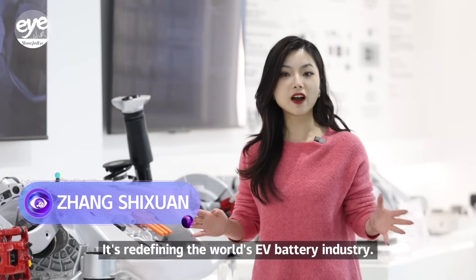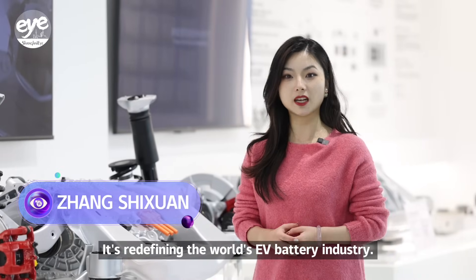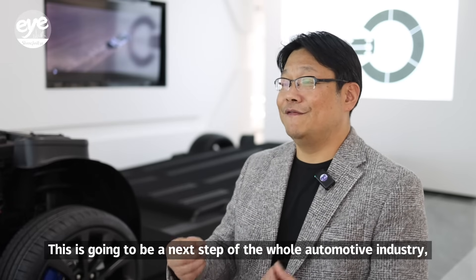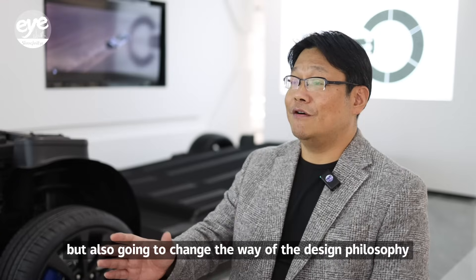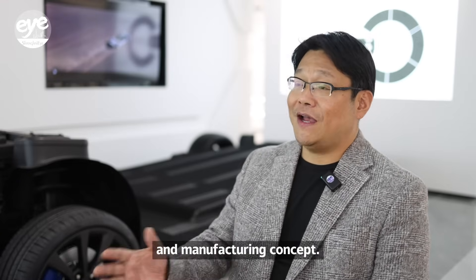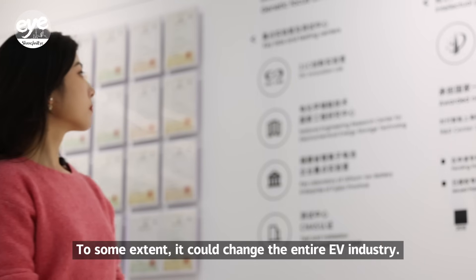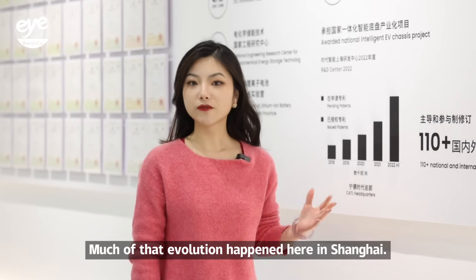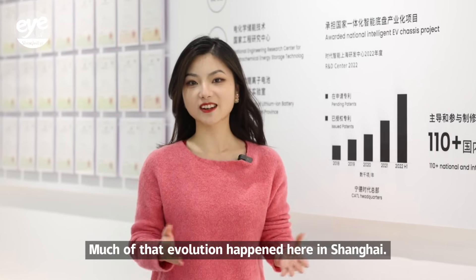It's redefining the world's EV battery industry. This is going to be the next step of the whole automotive industry, and it's also going to change the design philosophy and manufacturing concept. To some extent, it could change the entire EV industry. Much of that evolution happened here in Shanghai.